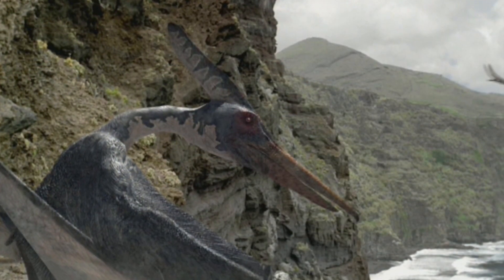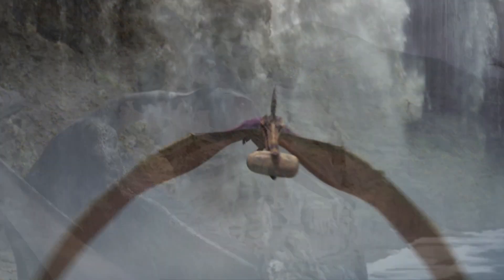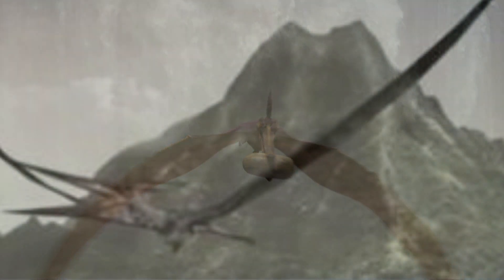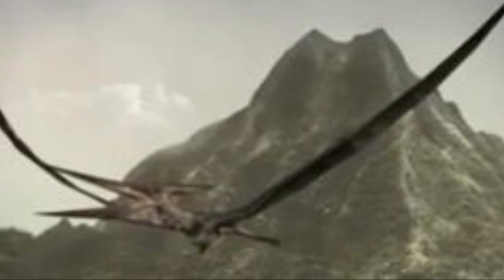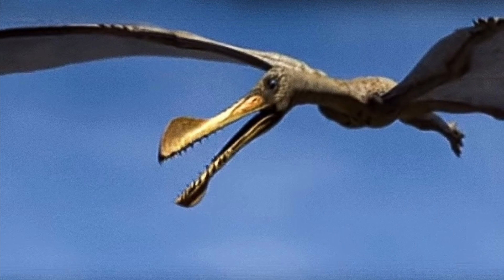And while they both weighed about 44 pounds, pteranodon had a bigger wingspan at about 30 feet, depending on species and gender — the female is two-thirds that of the male — while ornithocheirus had a 16-foot wingspan.